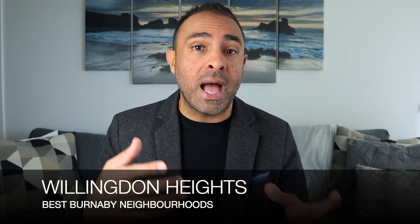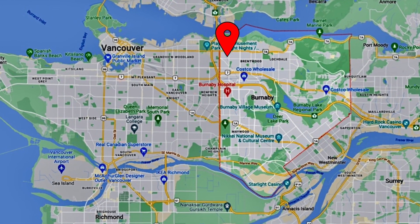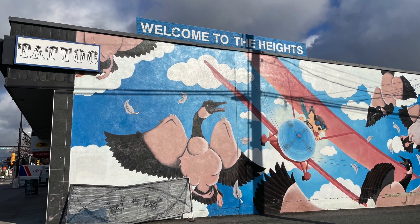The first neighborhood is Willingdon Heights, also referred to as the Heights, located in the northwest portion of Burnaby. You're basically flanked by Boundary, which is a north-south road, as well as Willingdon to the east. The great thing about Willingdon Heights is it's so close to Vancouver — it's the closest location in Burnaby to downtown Vancouver. You can drive to downtown in about 20 minutes just by going along Hastings Street. You're also right at Boundary Road, which has highway access points to Highway 1 for the north shore or south Burnaby.